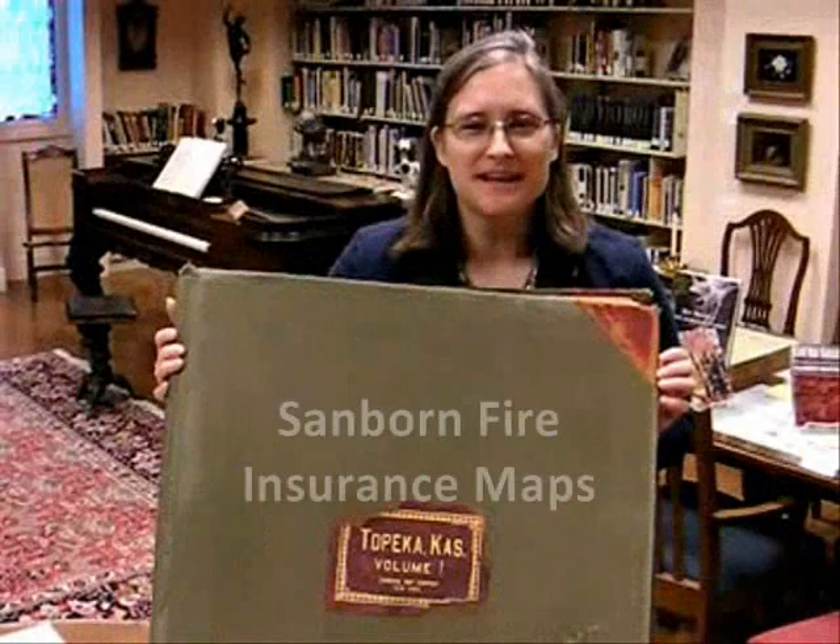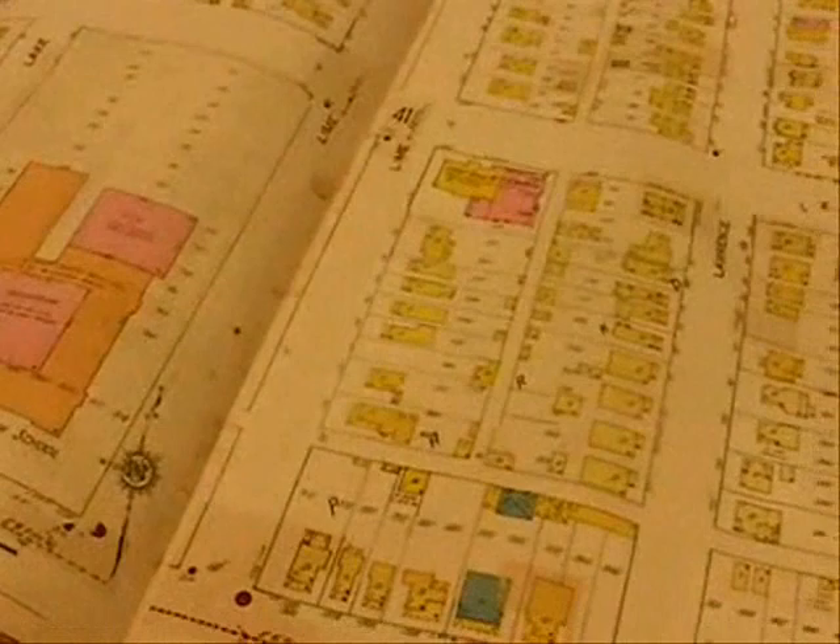Our Sanborn fire insurance maps are very special. The Sanborn Map Company is based out of New York. They, through the years, have made fire insurance maps. It's a snapshot of what the buildings were like at a period of time in a particular city.